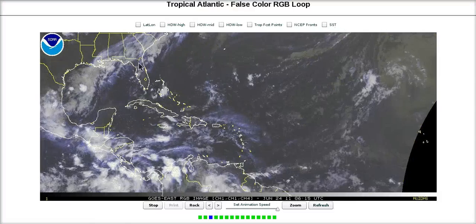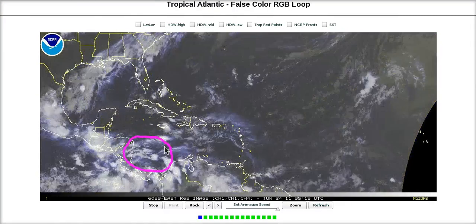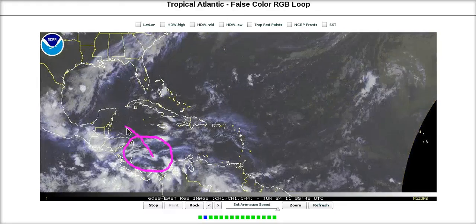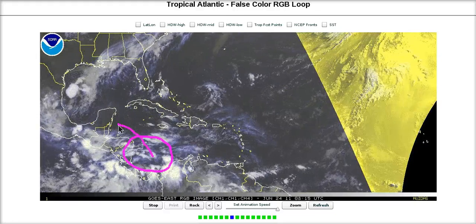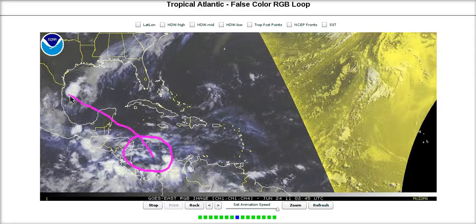Going back to the satellite loop, one of the key things about this little area of disturbed weather is where it's going to cross the Yucatan. If we're going to get development out of it, it's going to want a lot of time over water. Ideally, it would go up into the Gulf of Honduras, where it has time over water in the western Caribbean, and then cross the Yucatan as far north as possible to get as much time over water as possible to develop.